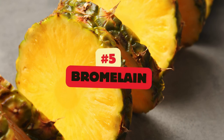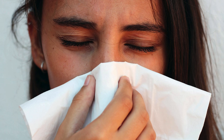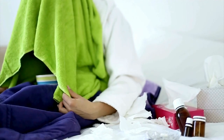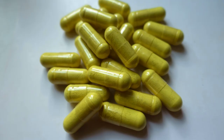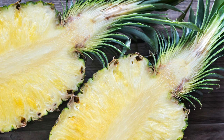Bromelain is a proteolytic enzyme found in pineapples that has anti-inflammatory and mucolytic, mucus-thinning, properties. It's commonly used to relieve sinus congestion and inflammation. Bromelain reduces inflammation in the nasal passages and helps break down mucus, making it easier to clear from the sinuses. It can also reduce swelling and improve breathing, which is especially beneficial for individuals dealing with chronic sinus pressure and congestion. Bromelain is often paired with quercetin to maximize anti-inflammatory benefits and is used in many natural sinus relief supplements. It is found in fresh pineapple, especially the core, and is also widely available in supplement form.